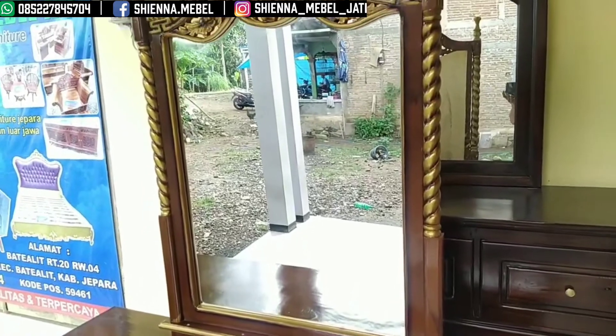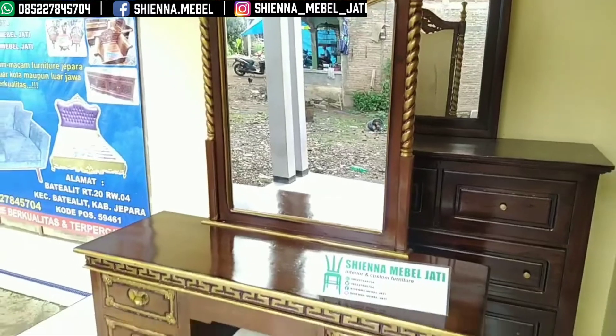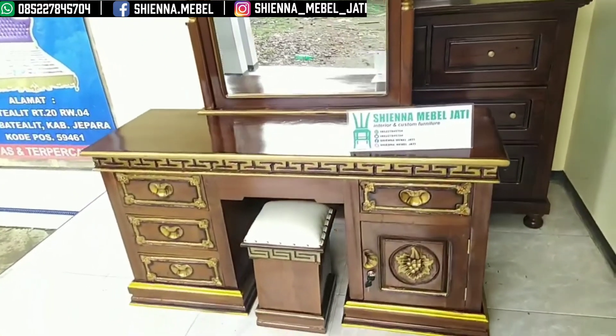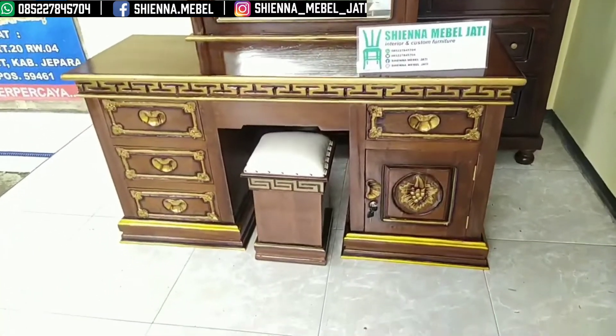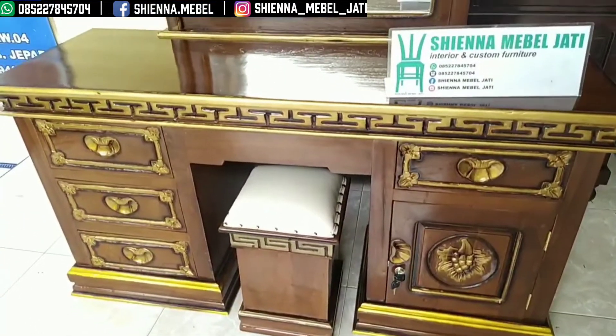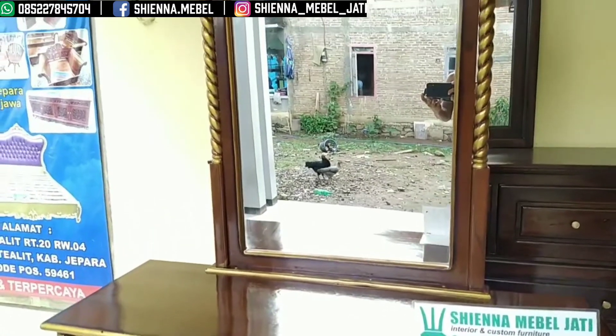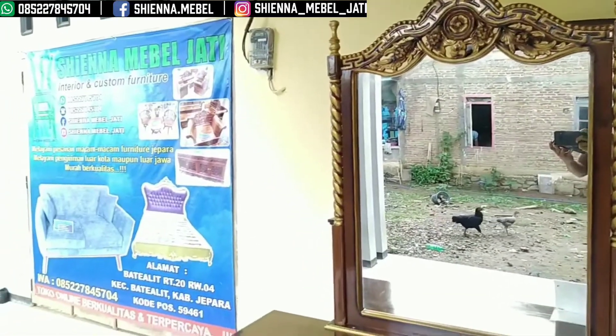Produk real dari Sienna Mabel Jati. Silahkan bosku di order furniturenya, untuk harganya ini sangatlah sangat murah ya bosku. Cantik, warna finishingnya gloss.